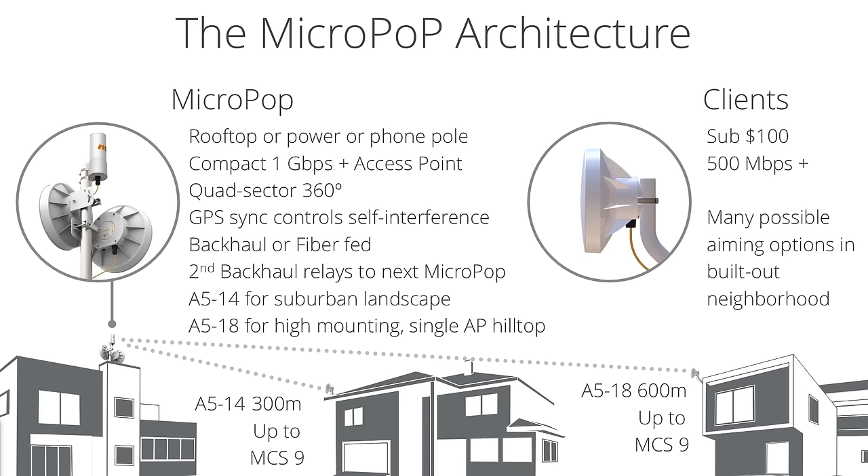Looking at product positioning: the A514 is for what I call the suburban landscape — a very small, compact radio that fits and blends nicely on top of rooftops. The A518, with higher gain and a four-degree downtilt, is really designed for a high-mounting solution — high up on a tower, a very tall pole, or a hilltop — providing a different style of coverage than the A514.